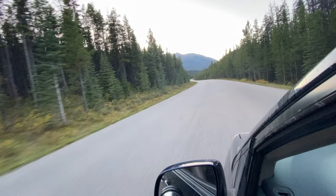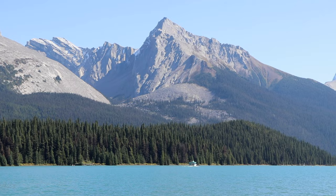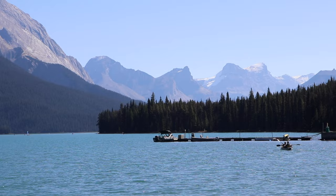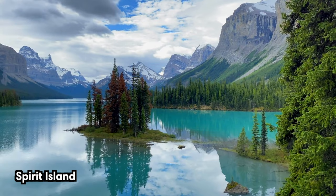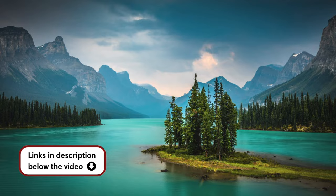From Maligne Canyon it takes about 35 minutes of driving to get to Maligne Lake. This picturesque glacially-fed lake is renowned for its crystal-clear waters and surrounding snow-capped peaks. The lake is 22 kilometers or 13.6 miles long and offers activity options for hikers, paddlers, and nature enthusiasts. One of the most popular things to do is taking a boat tour to Spirit Island — there's no road or trail access to the island, so you can only get there by boat.